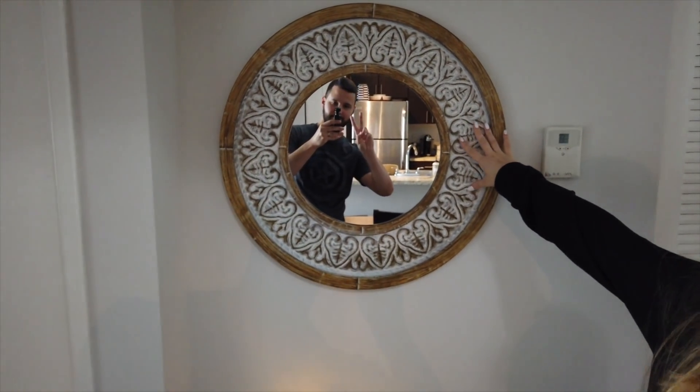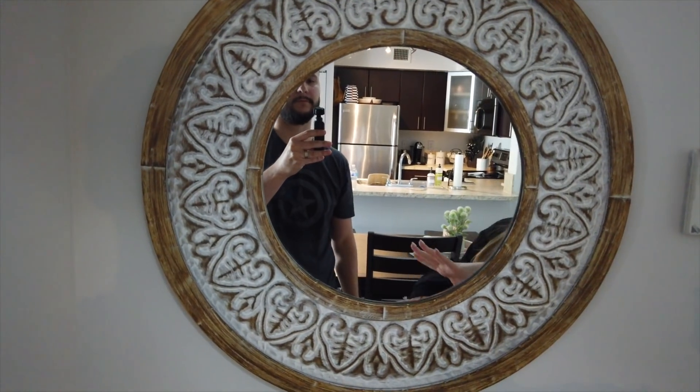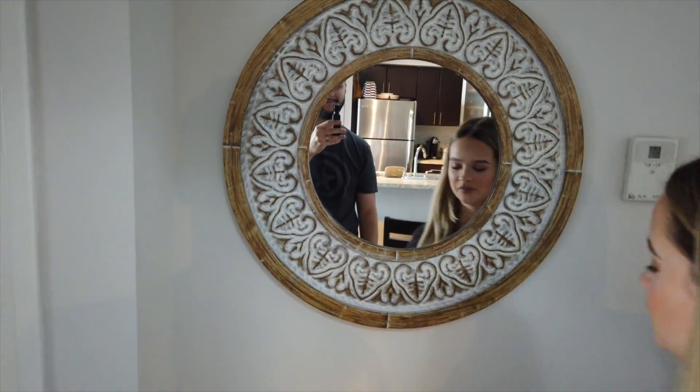I'm still missing maybe two or three things, but honestly, this is like the most ready it's ever going to be. So this is the first thing you see. I bought this from Bed Bath & Beyond — it's a pretty mirror. When you walk in, leaving or entering, you can kind of be like, hello, and see yourself.